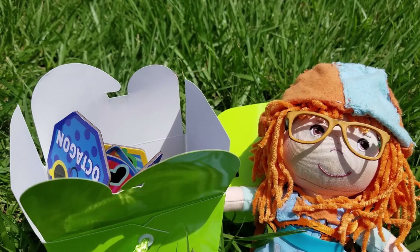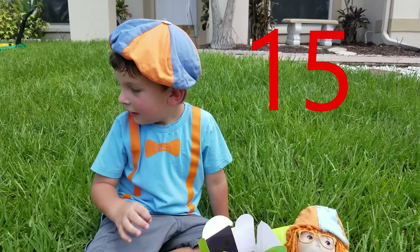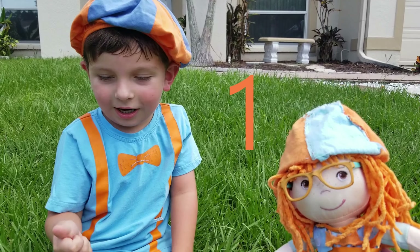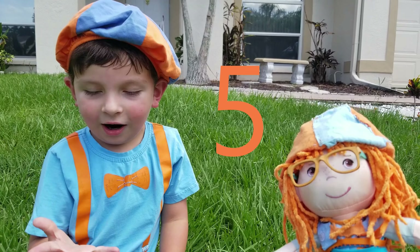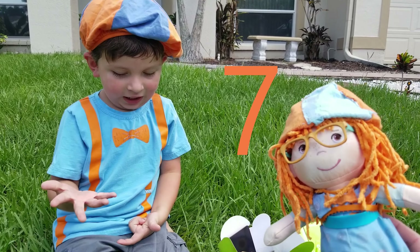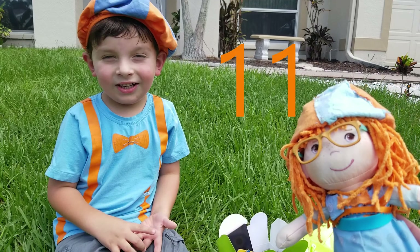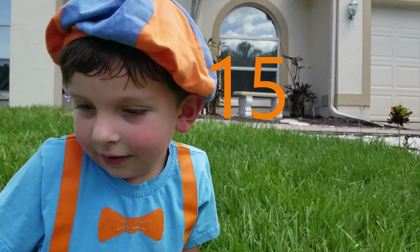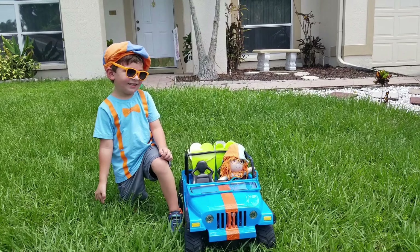Alright, let's put them in the back of the jeep. Thirteen, fourteen, fifteen — fifteen shapes! Wow, that's a lot of shapes. Let's count: one, two, three, four, five, six, seven, eight, nine, ten, eleven, twelve, thirteen, fourteen, fifteen. Great job Jonathan, you're so good at counting! Let's get the shapes out of here before the lawnmower comes. Let's go!